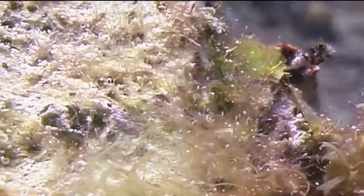Secretary blennies tend to inhabit holes in limestone slopes, such as dead coral areas. They live in these holes with just their heads emerging from the opening while they watch for food particles to drift by in the water column.